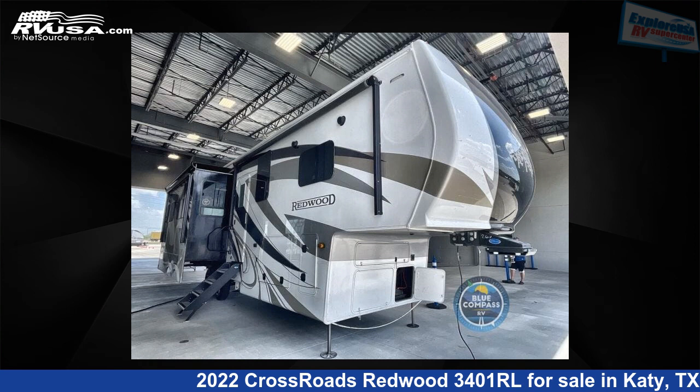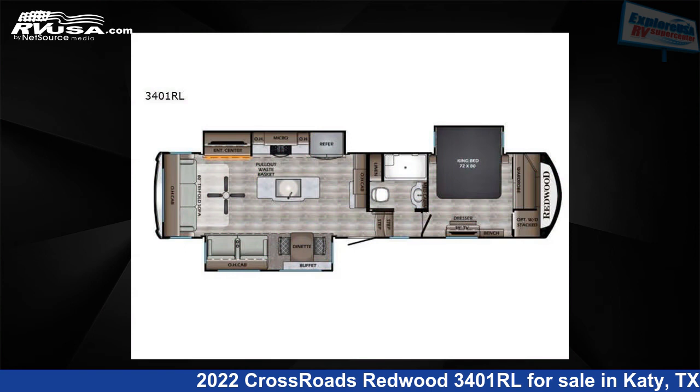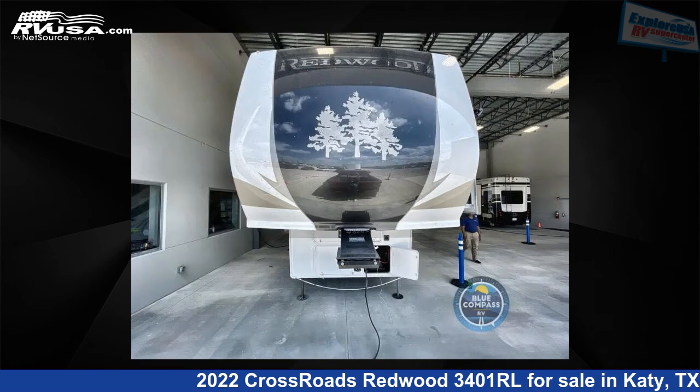This 2022 Crossroads Redwood 3401RL is a fifth-wheel RV. It is located in Katy, Texas, 77494 and is offered for sale by Explore USA RV Supercenter, Katy, TX.